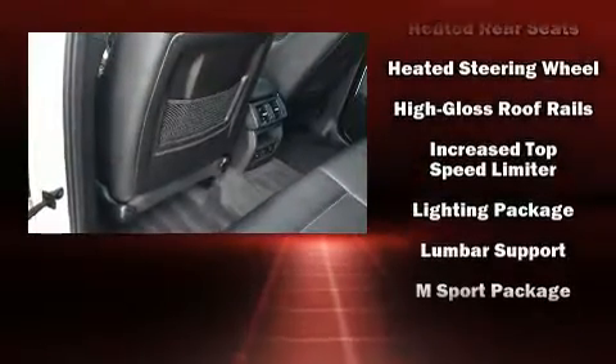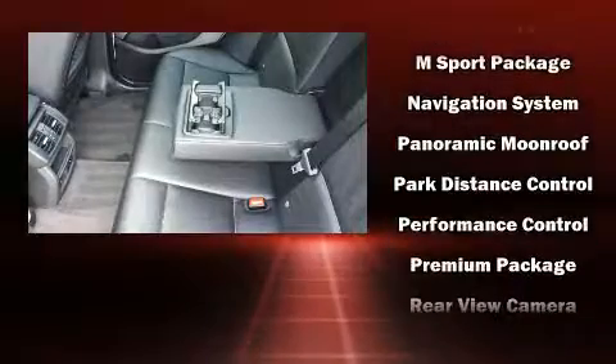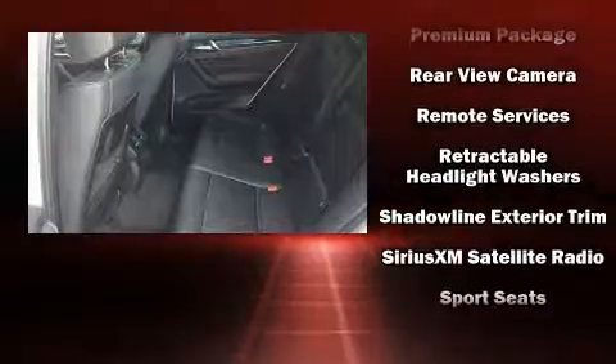BMW ensures the safety and security of its passengers with equipment such as traction control, anti-whiplash front head restraint, and four-wheel disc brakes with ABS.